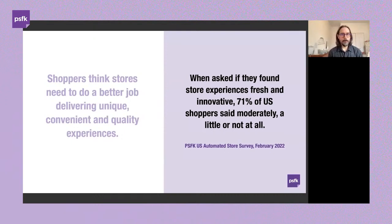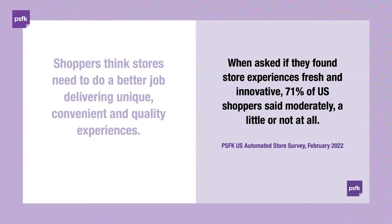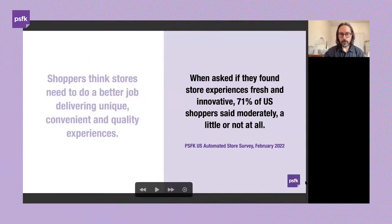Before we dive into the trends, we want to share some insights to set the context. These insights are part of research PSFK ran with consumers in the marketplace — general demographics 18 to 64 — where we asked them questions related to how physical retail, automation, and technology were influencing their retail experience. The first big insight is that the general feeling around stores is a little bit 'meh' at the moment. Given the shifts that happened during COVID, there's still an obstacle to getting people in-store.